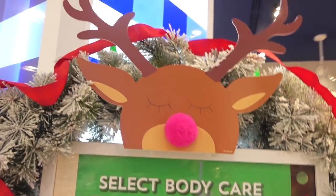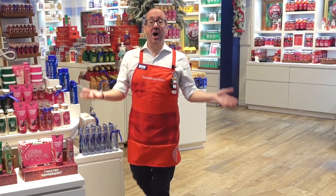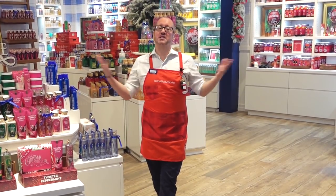Hi everyone, it's Matthew here at Bath & Body Works and I am welcoming you to the launch of Christmas here at Bath & Body Works in Southeast Asia and Australia. It's the most wonderful time of the year and I'm going to show you what Christmas smells like here at Bath & Body Works.